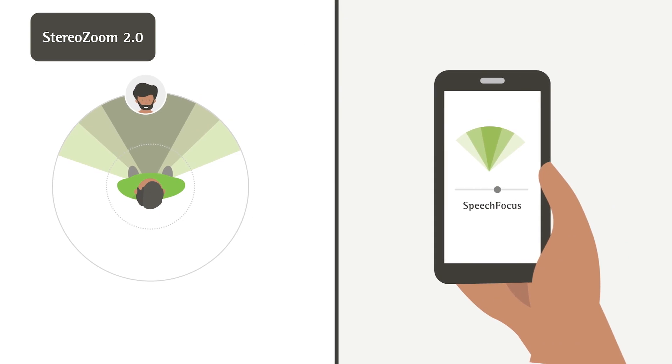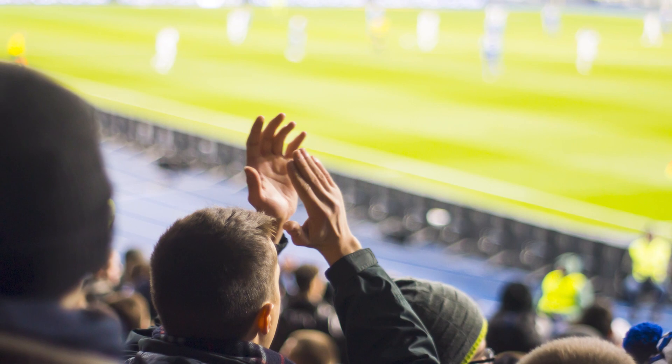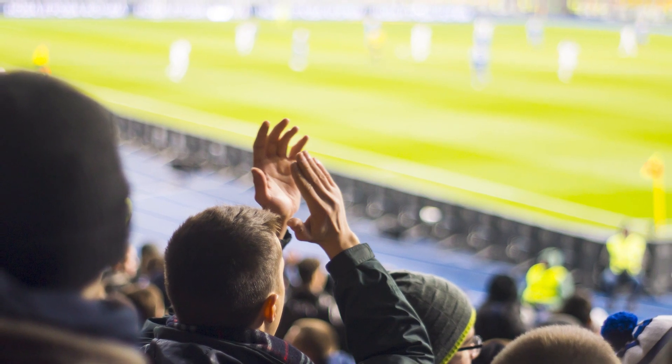Even though Stereo Zoom 2.0 is fully automatic, there may be times where you'd like to adjust your hearing aids in real time. With Lumity, you can choose how much focus you want via the myPhonak app. But what if you can't face the person speaking to you? Imagine you're at a game — you'd like to keep an eye on what's going on in the field, but your friend sitting next to you loves to keep talking.